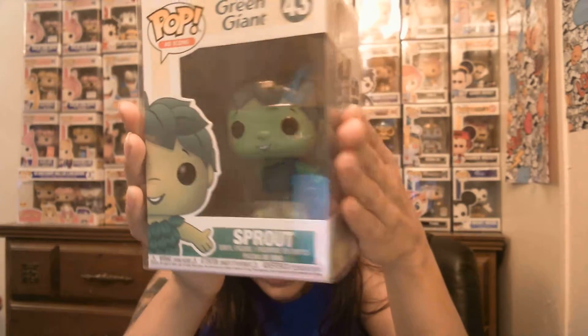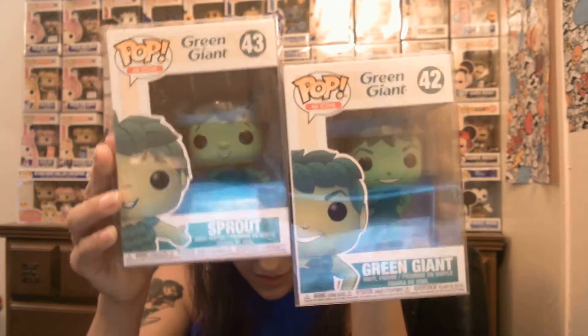And then I have the regular ones. I have the regular sprout - it's cute. And then I have the regular green giant. I use these two together. They're the non-metallic ones, so they're not shiny - it just looks shiny because of my computer. And then these are the metallic ones, which you can tell they definitely are different by a lot. They're very shiny and pretty. I like them, they're so cute.